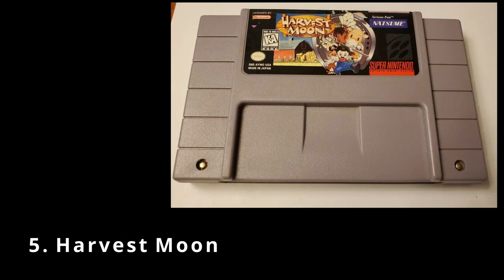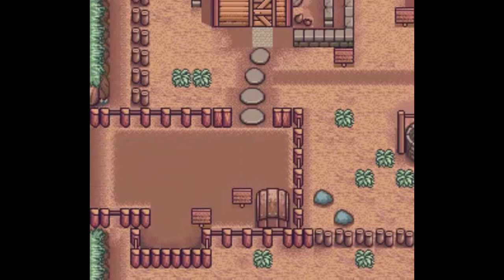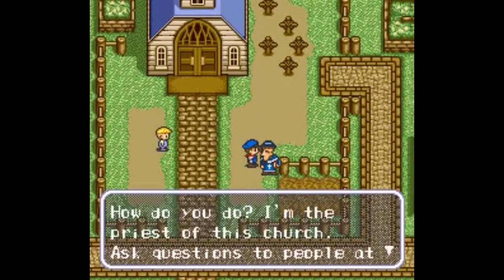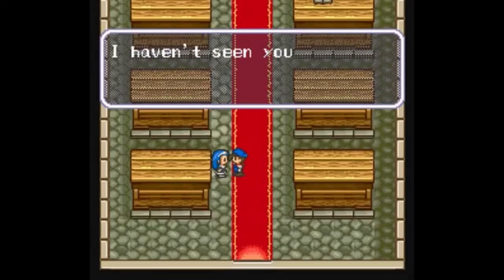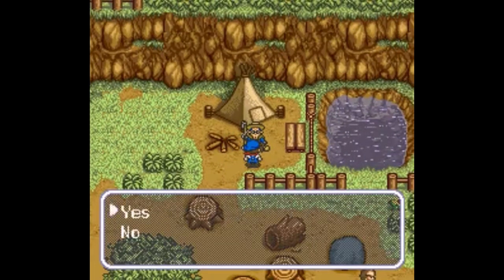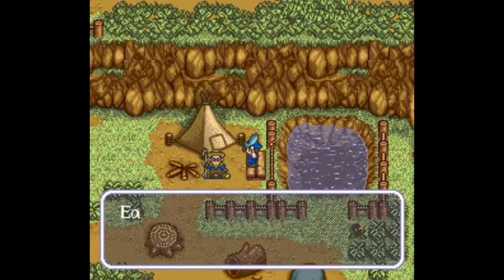Next up we've got Harvest Moon, a farm simulation role-playing game released in 1997. The game follows a young man charged with restoring and maintaining a farm inherited from his grandfather. The player allocates time between clearing land, planting crops, selling harvests, raising livestock, attending festivals, building relationships with villagers, and foraging. You win the hearts of villagers by poking around their houses and reading their diaries — which is admittedly a bit creepy. Once you've charmed a woman, you can buy a blue feather to propose.